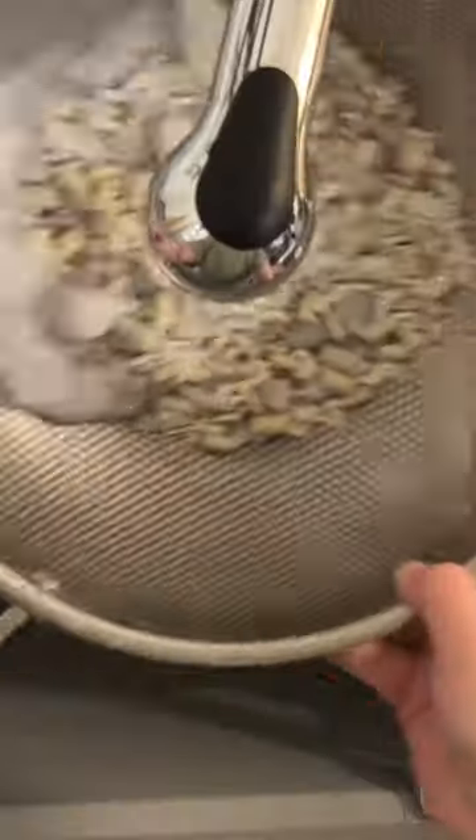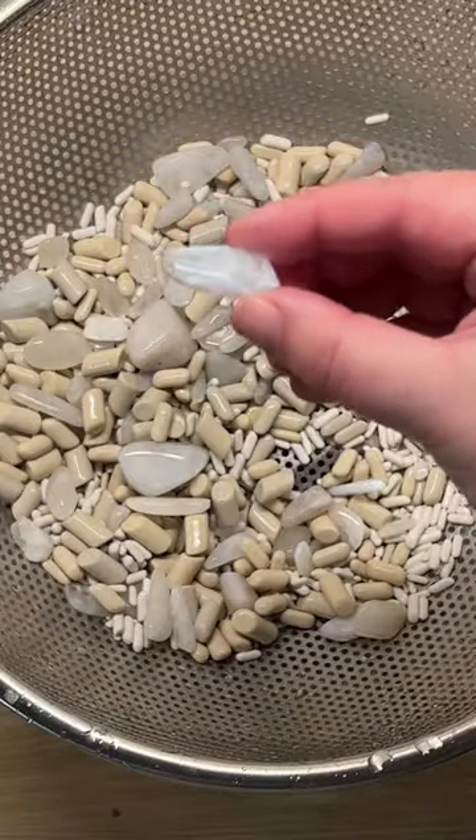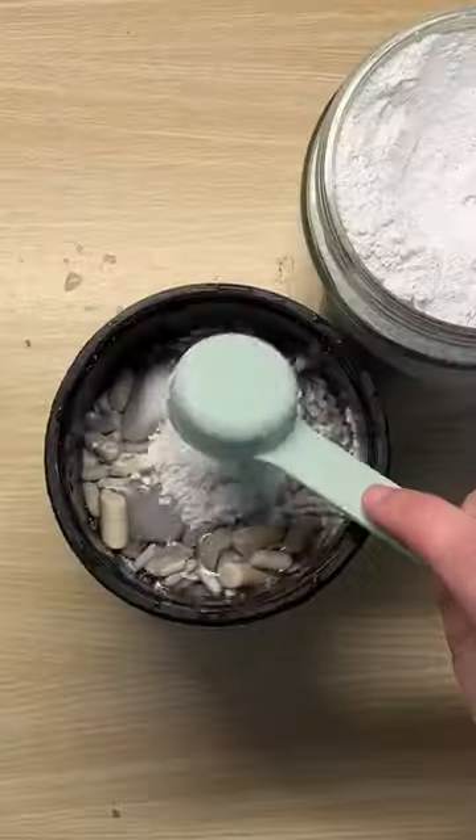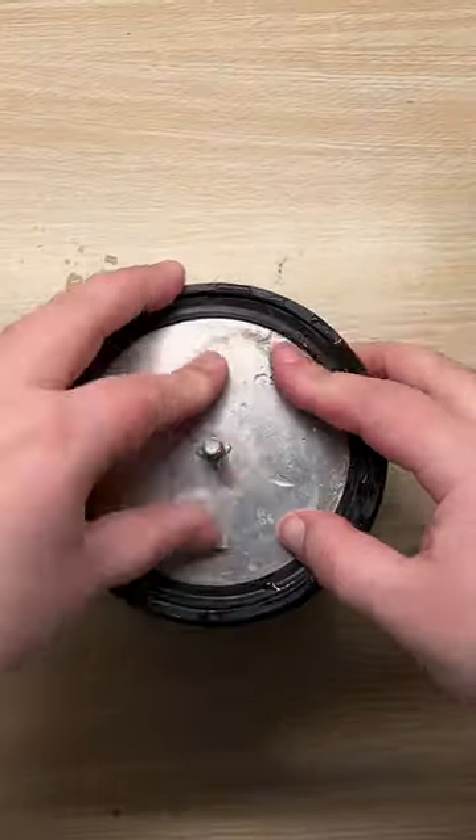After the bath I dried a few off to inspect for shine. There's definitely some promising shine there and so much flash, so I'm even more excited to see how they look after their final week-ish of rock tumbling stage four.